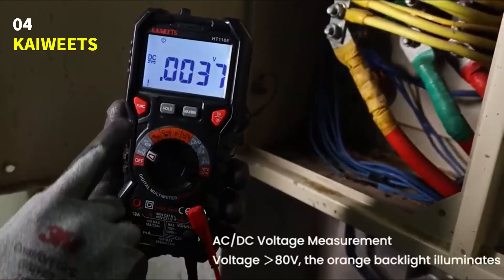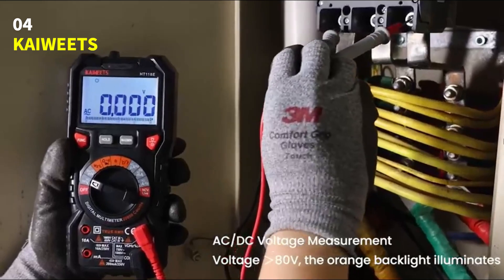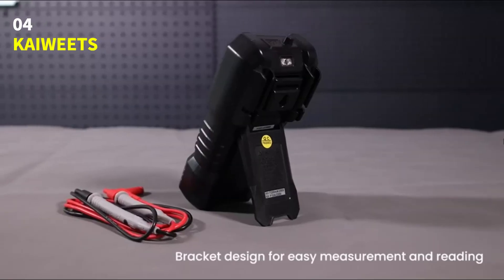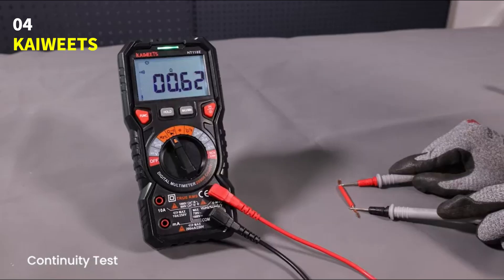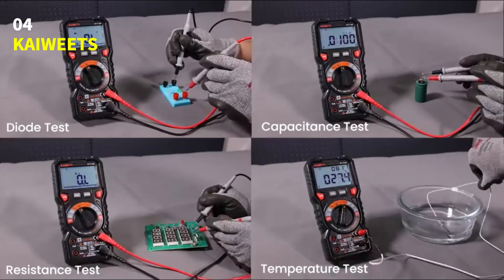The double-insulated body and silicone protective case make it tough and durable for everyday use. Kaiwheats backs this multimeter with a 36-month warranty and lifetime technical support, giving you peace of mind with every purchase. In the box, you'll get the multimeter, test leads, a thermocouple, batteries, and a user manual — everything you need to get started.